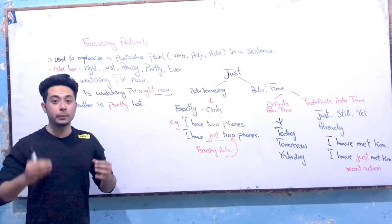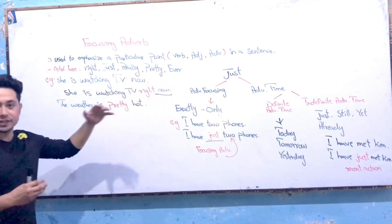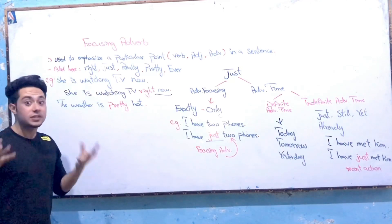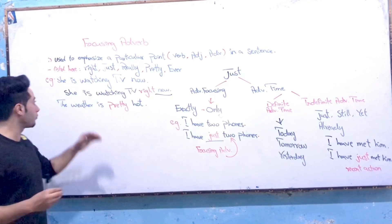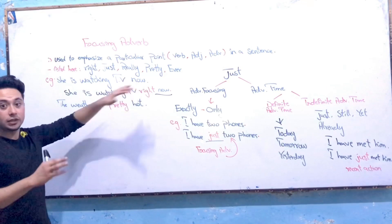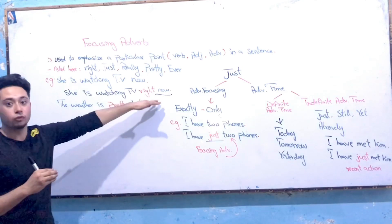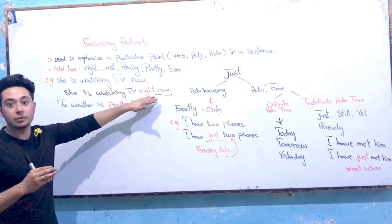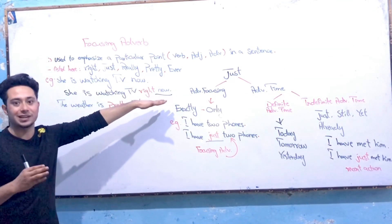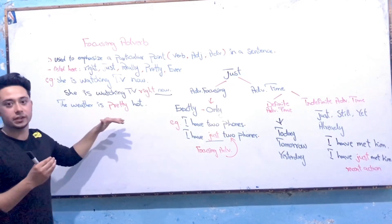My dear old friends, there are many focusing adverbs in English grammar. For example: right, just, really, pretty, and also whatever. Let's have a sentence without focusing adverbs and then use focusing adverbs to see how they can change the meaning. For example: 'She is watching TV now' — no focusing adverb. But by using a focusing adverb before the time expression, it can be focused: 'She is watching TV right now.' Right is the focusing adverb. Also: 'The weather is pretty cold.' Pretty is a focusing adverb in this sentence.